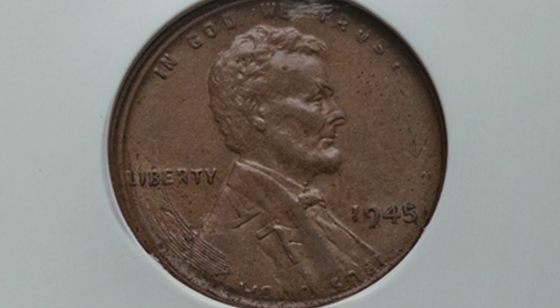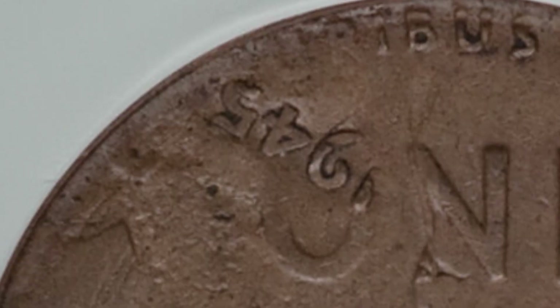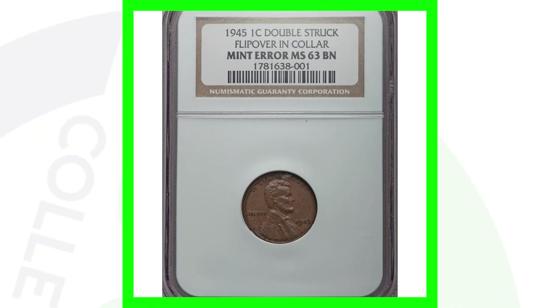This next coin is very cool — a 1945 that has been double struck and flipped over in collar. On the obverse you can see the wheat stocks from the reverse design, and you can actually see the words 'One Cent' from the reverse lettering. On the reverse of this penny you can see the date, an outline of Lincoln's head, and the date 1945 very clearly. This coin sold for nearly four hundred dollars.